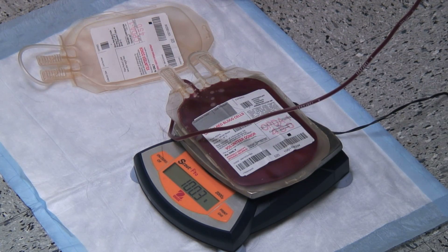Blood therapy is utilized in a lot of different areas of veterinary medicine. It's not just for massive hemorrhage and loss of blood — there are several other problems where they would utilize the different products.